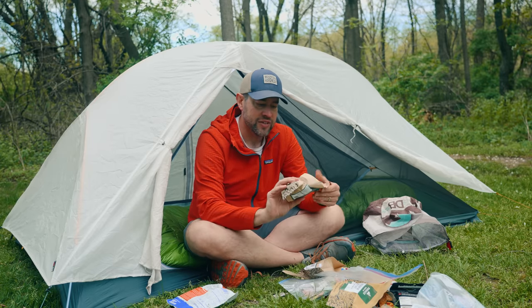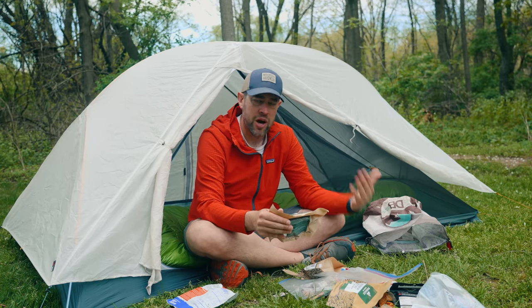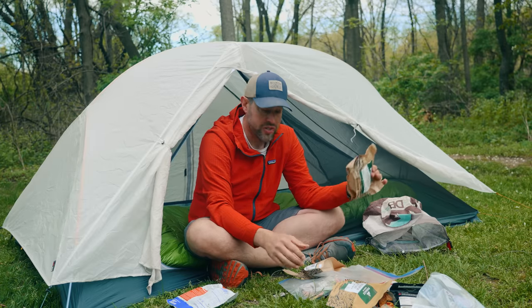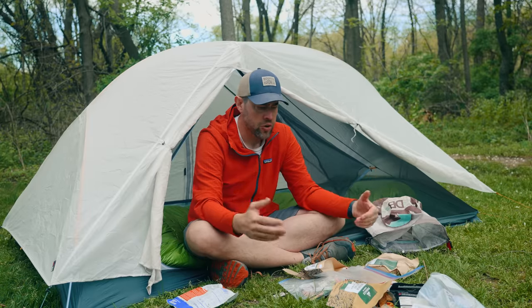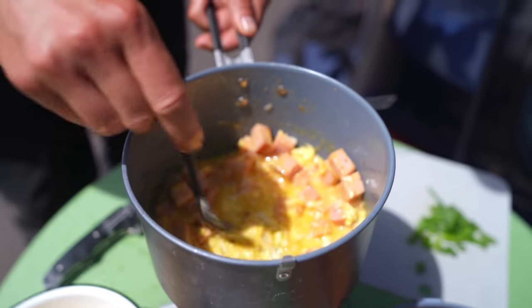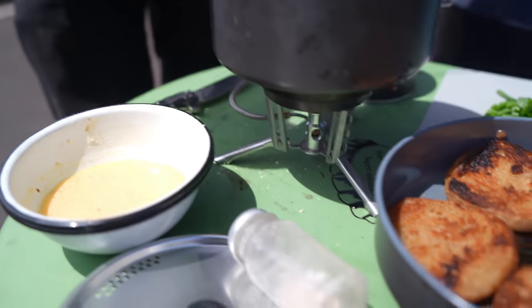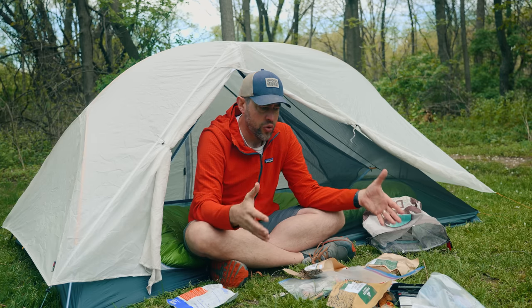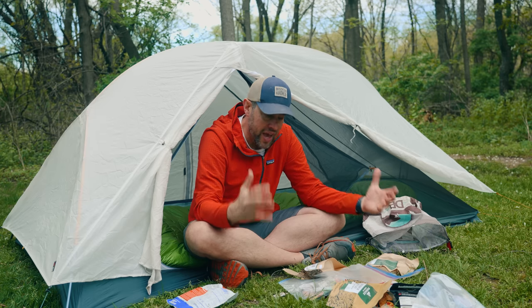The biggest problem is that oftentimes we carry food that's just too heavy. We're so worried about the amount of food we're carrying, and then we get back home and realize that the five, six, or even seven ounce meal we brought is still uneaten. So I like to bring maybe one extra day's worth of food, so I'm eating just what I need and not carrying all that extra weight while hiking.